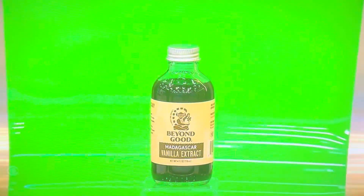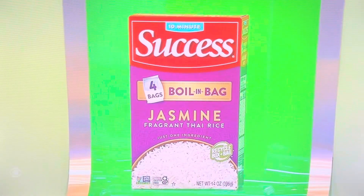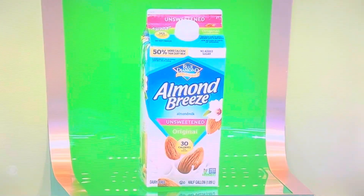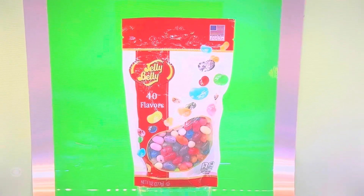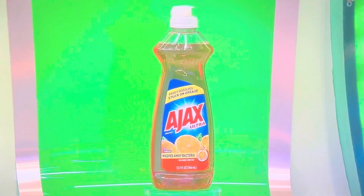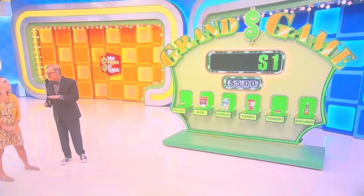Here we go. First, that's a four-ounce bottle of vanilla extract. 14 ounces of jasmine rice. That's a half gallon of almond milk. A 9.8-ounce bag of candy. Eight ounces of pumpkin yogurt. And finally, that's a 12.4-ounce bottle of liquid dish soap.